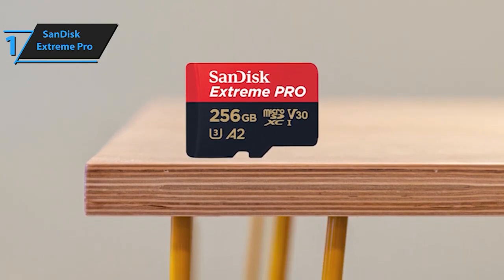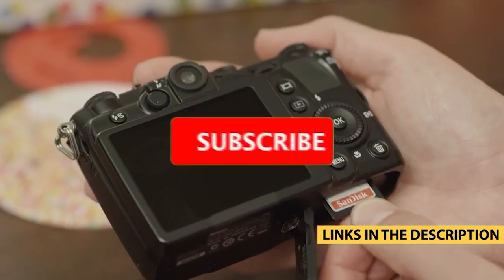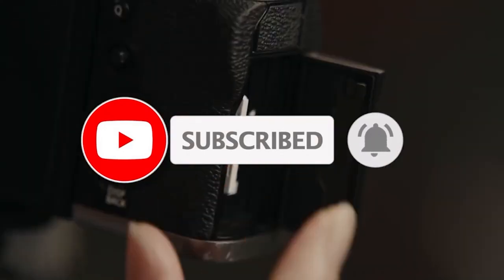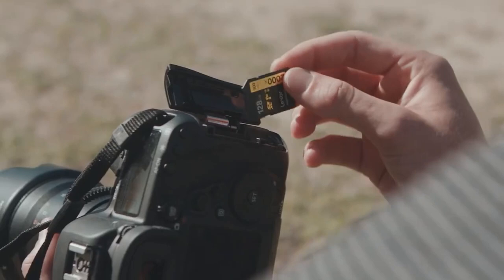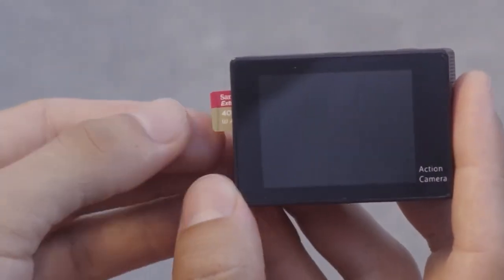And there you have it, our top picks for the best microSD cards this year. Which one suits your needs best? Let us know in the comments below. Don't forget to hit that like button, subscribe for more tech updates, and share this video with your fellow techies. Until next time, this is Tone Communications Tech Minds, signing off.